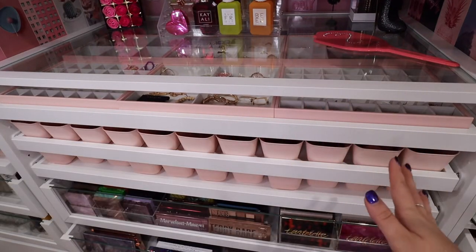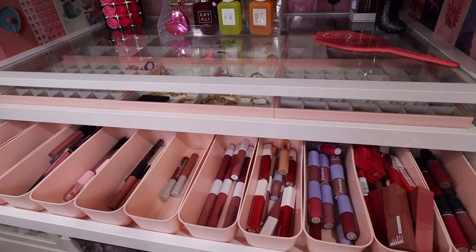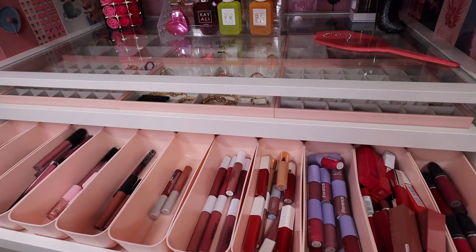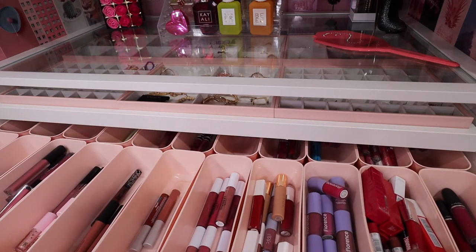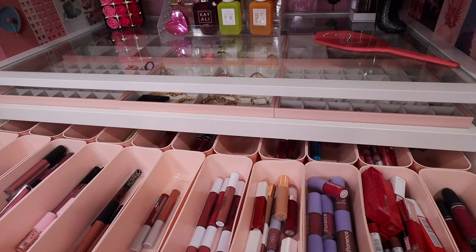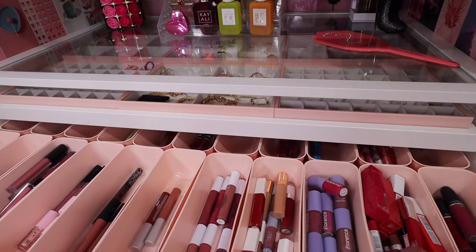The system I have them on is called a pack system. I really wanted to do these rollouts because I wanted my lipsticks to be accessible and easy for me to just grab and know exactly what I needed. This system has worked amazing for me. These little clear bins here are just from Target, and I have them organized by formula as well as brand.